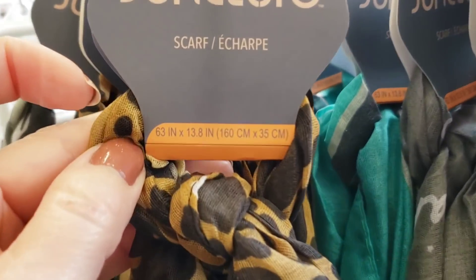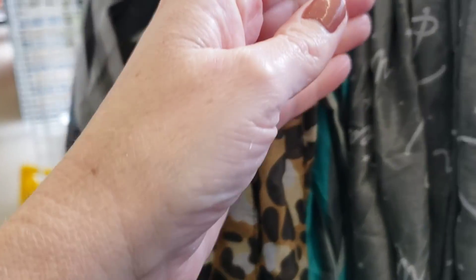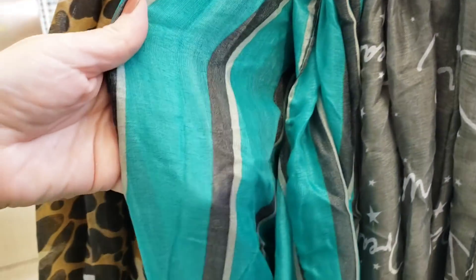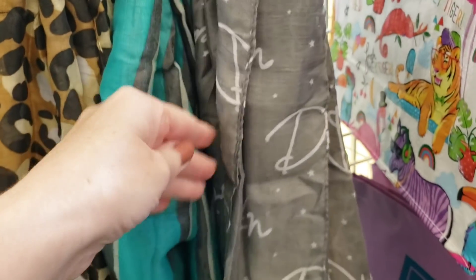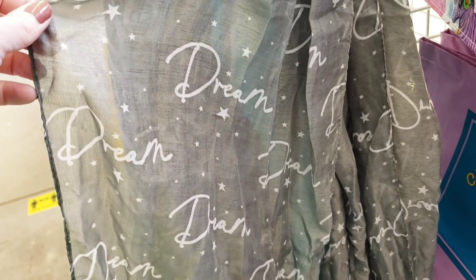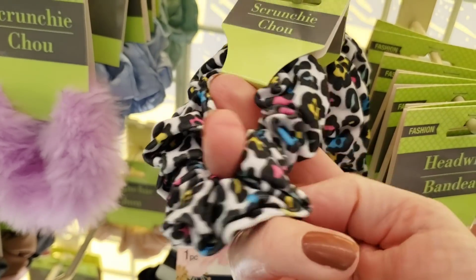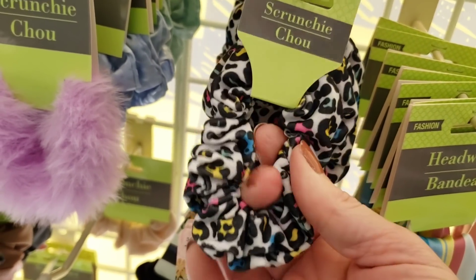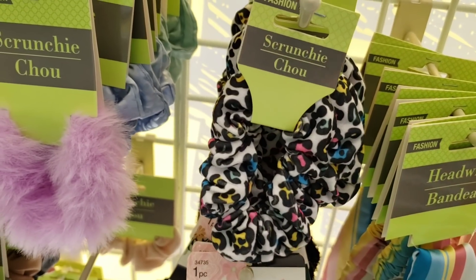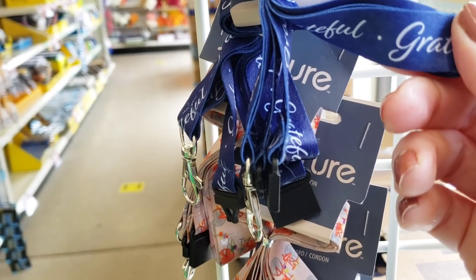Look at this - they have some new scarves. 86.3 inch by 13.8 inch. There's like a cheetah print for that wild side, there's some stripes, and that's a pretty color. Look at this one - the stars and it says 'dream.' It's really cute. This scrunchie just screams 1980s - love it. They have some new lanyards as well, hanging up on the plastic strip.